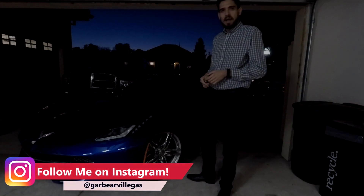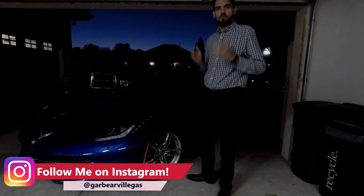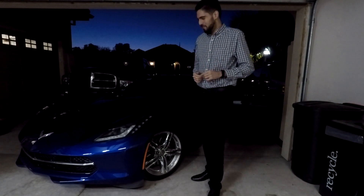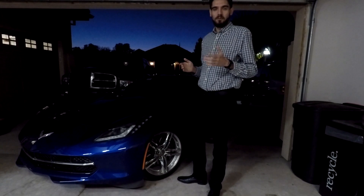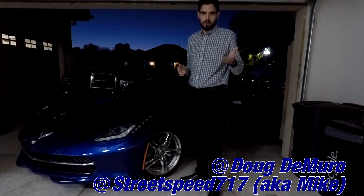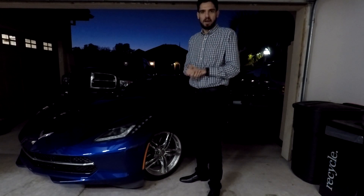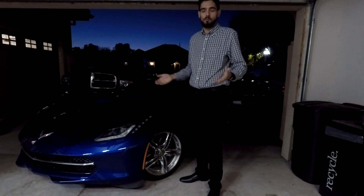I wanted to go ahead and make a video in honor of the great automotive YouTube god, and that is Dougie DeMuro — Daddy Dougie. He and Streetspeed717, if you don't know who they are, go ahead and search in the YouTube search box. They really are the people that got me interested in wanting to make car videos on YouTube.